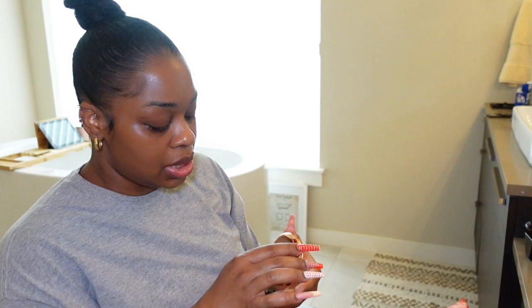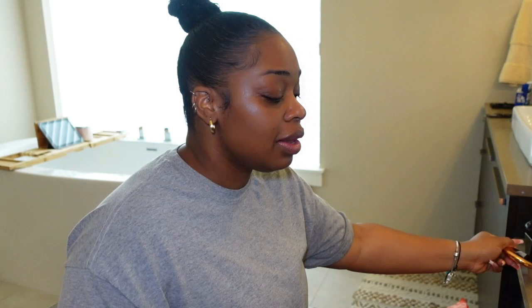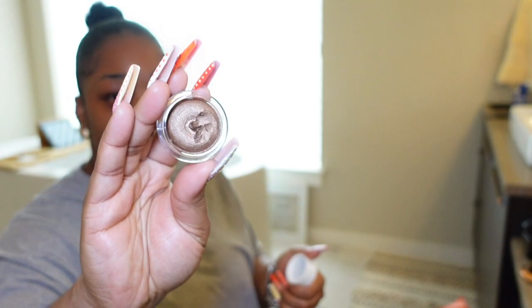I got the Charlotte Tilbury Flawless Finish Powder. I have the small version of this - I don't even want to open the small one because it's broken. I got it in the shade Lighter in the small one, and this one just because this powder does oxidize. I did get it in the darker shade the last time - that was not a smart move for me. I did get the Tom Ford Cream and Powder Eye Color and I have to say, I did swatch it - it's amazing. It's a really pretty color and it comes with an eyeshadow up top.